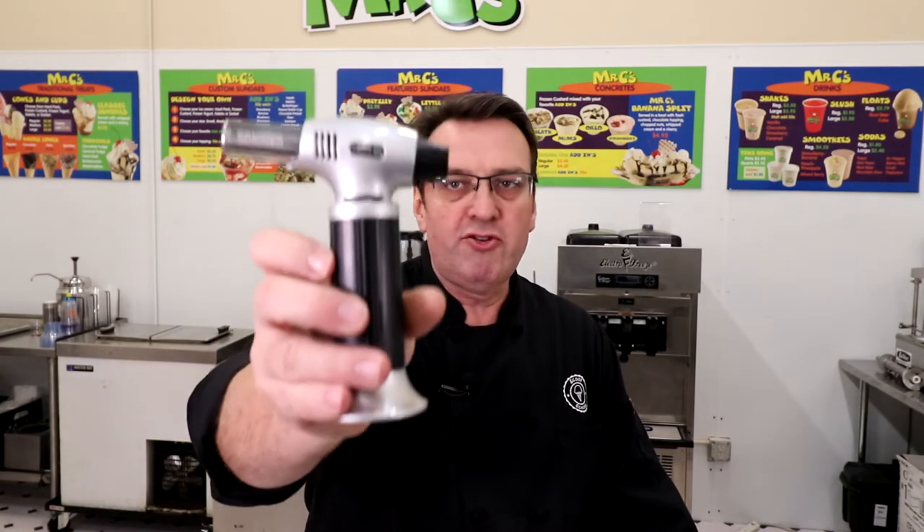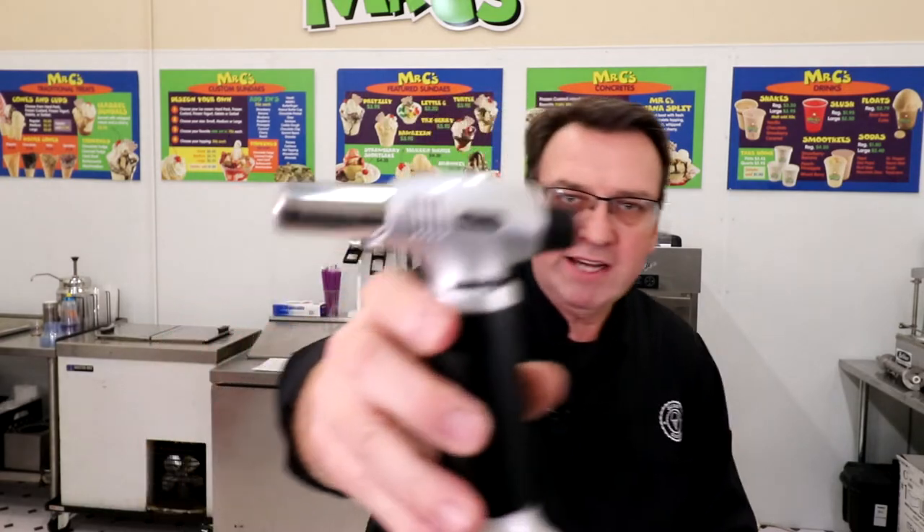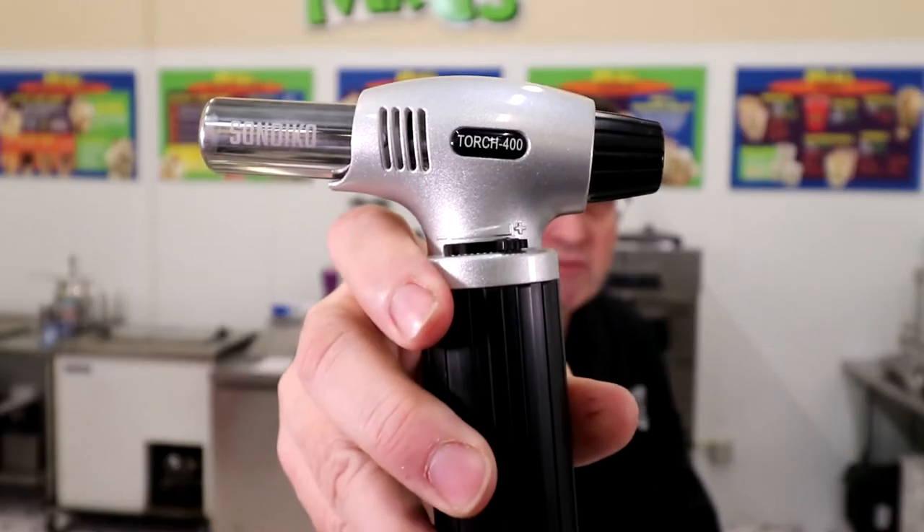Today I'm going to talk about cool tools. Today's cool tool is the Sondiko Torch 400 — the model number actually says Torch 400, would you believe it.